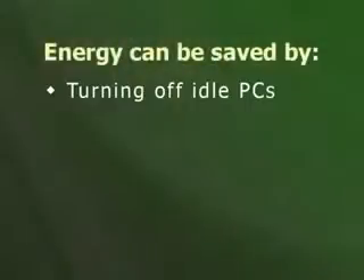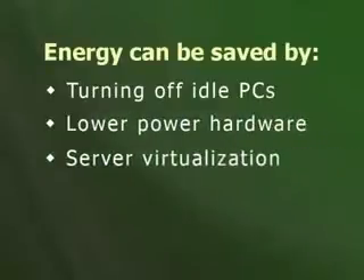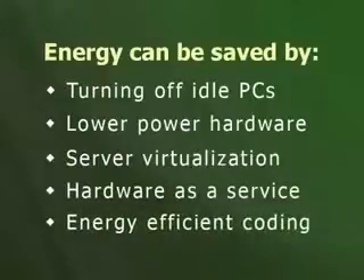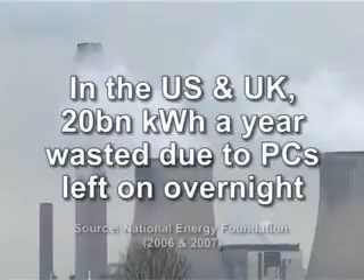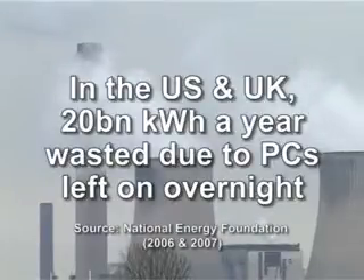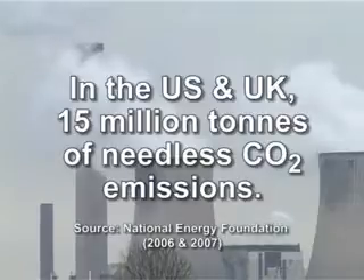The electricity used by computers can be reduced by turning off idle PCs, using lower-power hardware, server virtualization, hardware-as-a-service, and energy-efficient coding. Research suggests that in the US and UK, over 20 billion kilowatts of electricity is wasted each year due to business PCs being left on overnight. This also results in over 15 million tonnes of needless CO2 emissions.